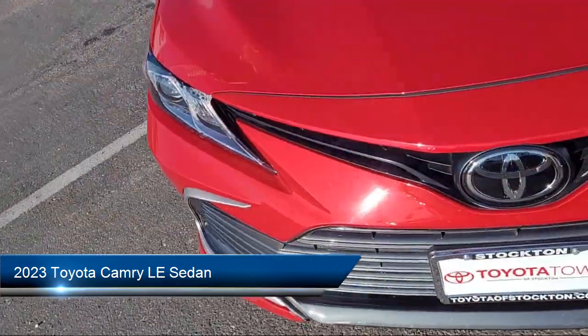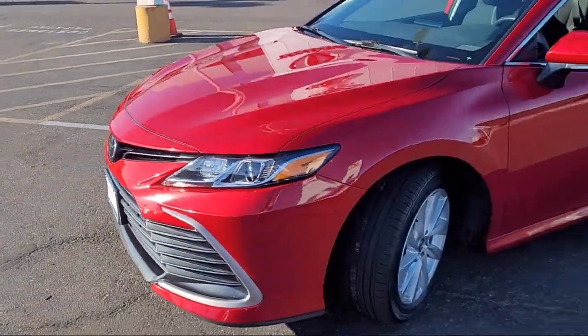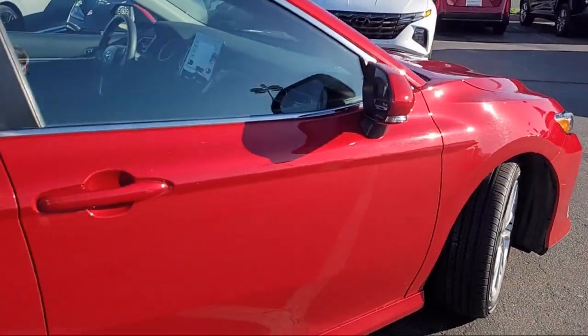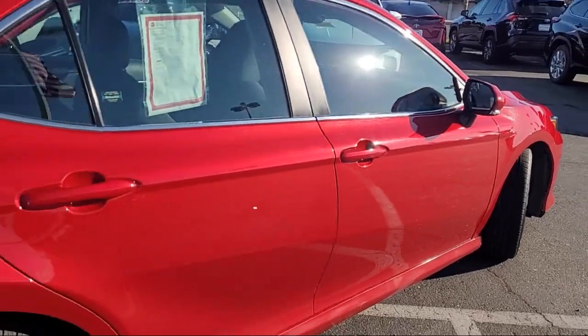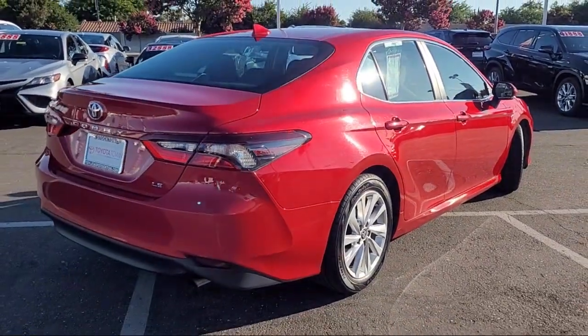It comes equipped with Apple CarPlay and Android Auto, rear view camera, auto high beam headlamp control, steering wheel controls, alloy wheels, Sirius XM satellite radio, speed sensing steering, keyless entry, and has less than 25,000 miles on the odometer.